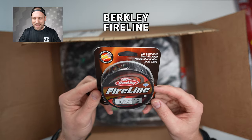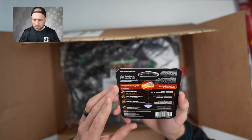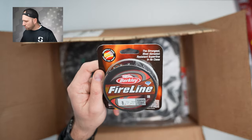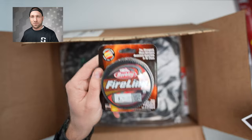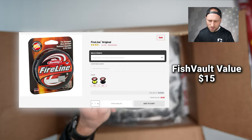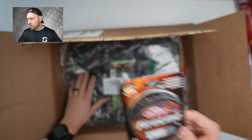Next we got some Berkeley Fireline — 8 lb smoke colored, 125 yards. Not too bad; nice to have on hand. This isn't the type of line I usually use but I'll definitely give it a shot. According to their card, this is a $15 value.